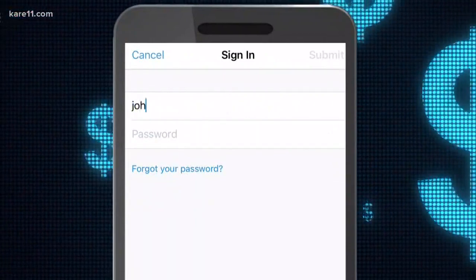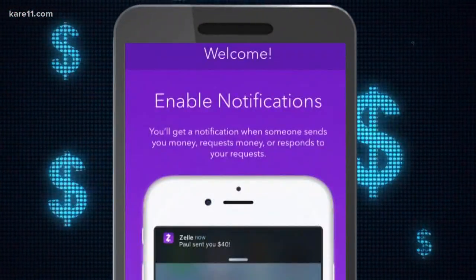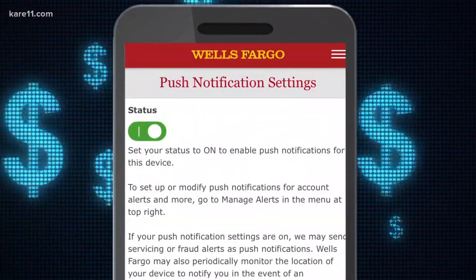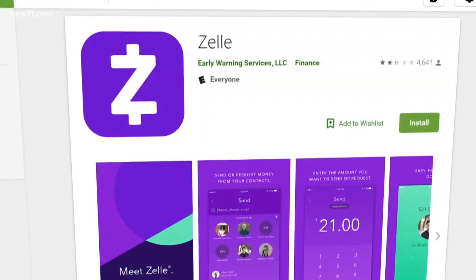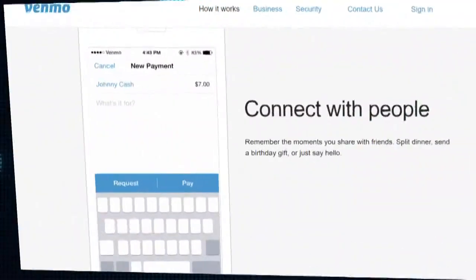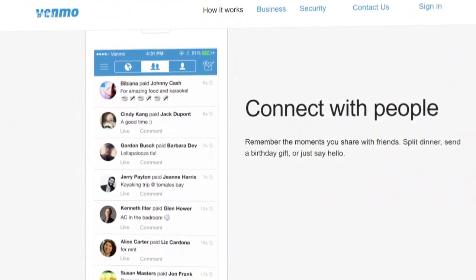Johnson also recommends strong two-factor authentication to log in, and turning on notifications both for the app and your connected bank or credit account, so you'll know right away if someone else gets access. And keep in mind, even if you don't use these apps now, you could get invited in, since money can be sent to any email or phone number even without being already connected to an app.